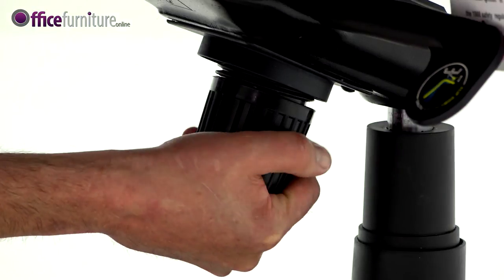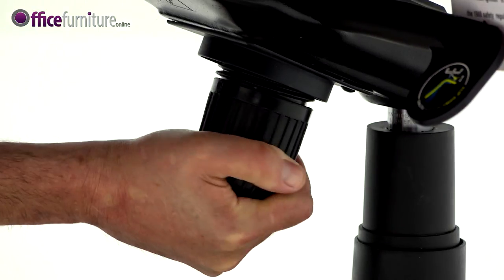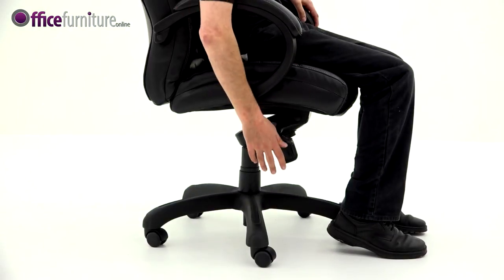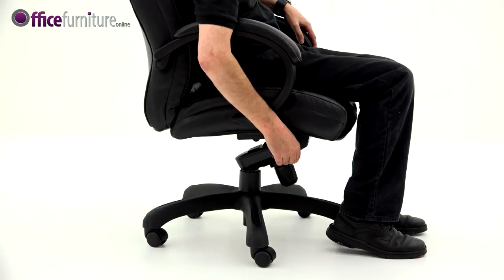The tilt can also be left to free float with weight tension control adjustable for the user's body weight. The gas seat height is adjustable with the right hand lever.